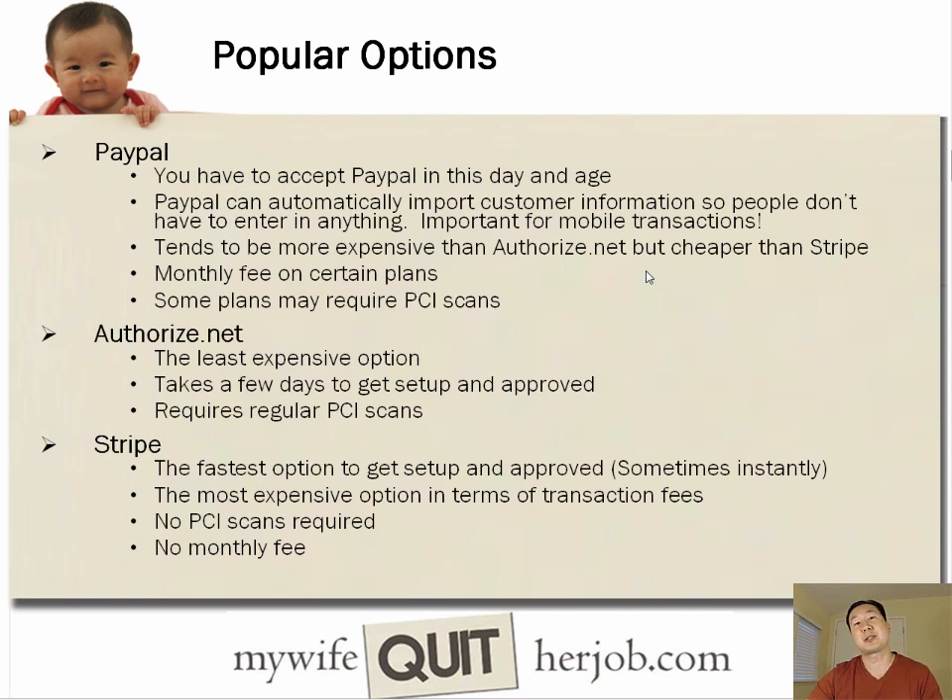The most popular options right now are PayPal, Authorize.net, and Stripe. PayPal you've probably already heard of — you basically have to accept PayPal in your store these days. PayPal can automatically import the customer's information during checkout so they don't have to enter anything in a form. This is extremely valuable on mobile because when you're doing checkout on your smartphone, you really don't want to enter a lot of text. In fact, on my own online store, most people on mobile check out through PayPal.